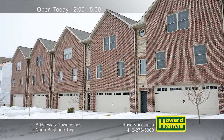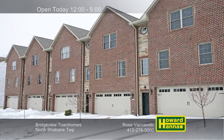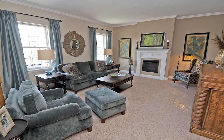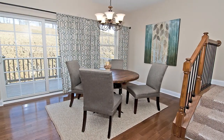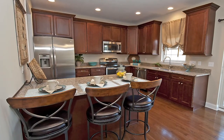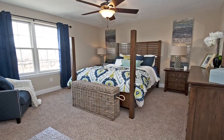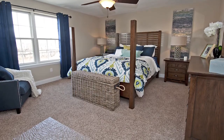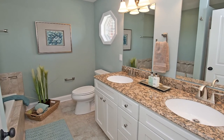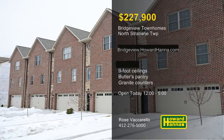The Bridgeview Townhomes provide upscale brick-front units in a convenient setting in North Strabane Township. A double-width concrete driveway welcomes you to these units, which present open floor plans with 9-foot ceilings. Buyers will have the ability to choose their preferred options in these brand-new homes. A butler's pantry adjoins the kitchen, whose hardwood floors support 42-inch cabinets and a breakfast bar. Residents will appreciate low Washington County taxes and easy access to shopping and dining. Both full baths feature granite counters, and a daylight basement and rear deck look out across the yard. For more information about the Bridgeview Townhomes, stop by this afternoon and meet with Rose Vaccarello.